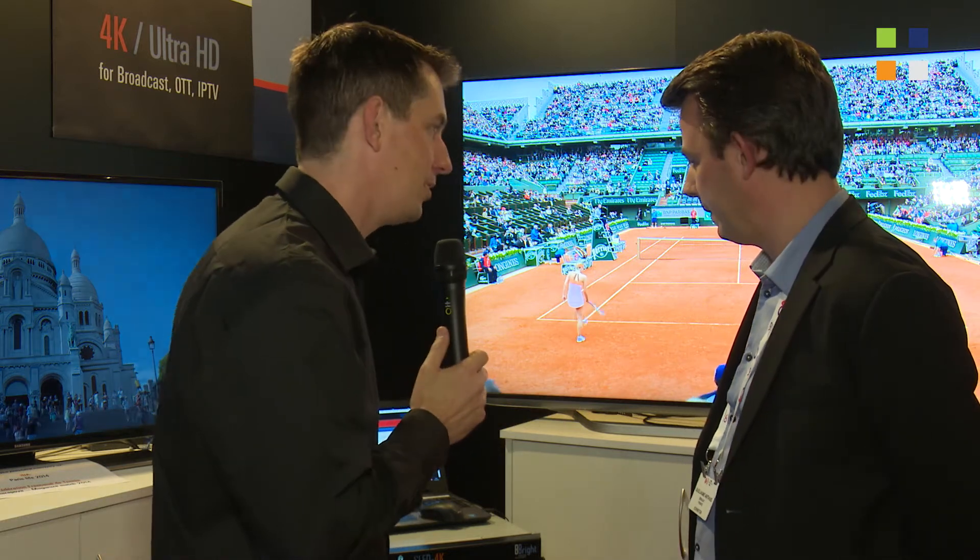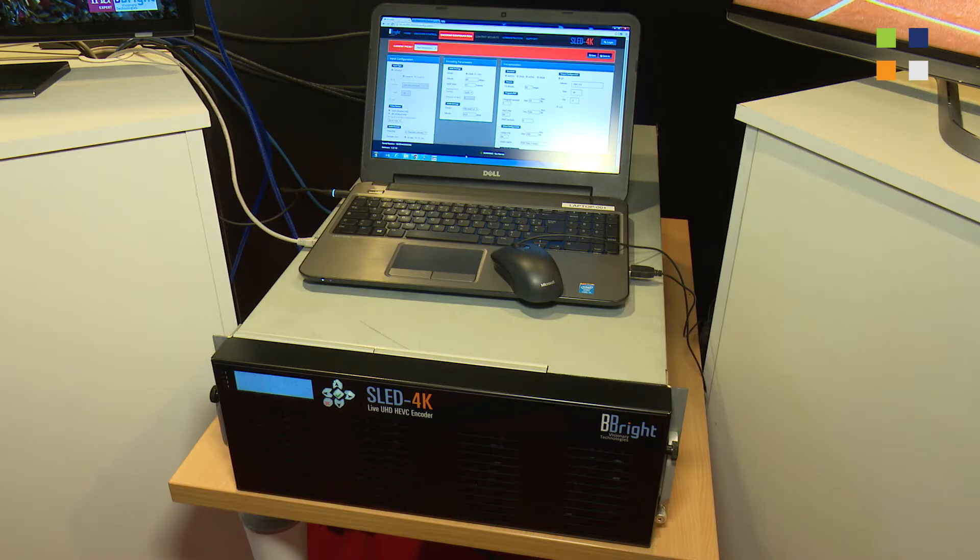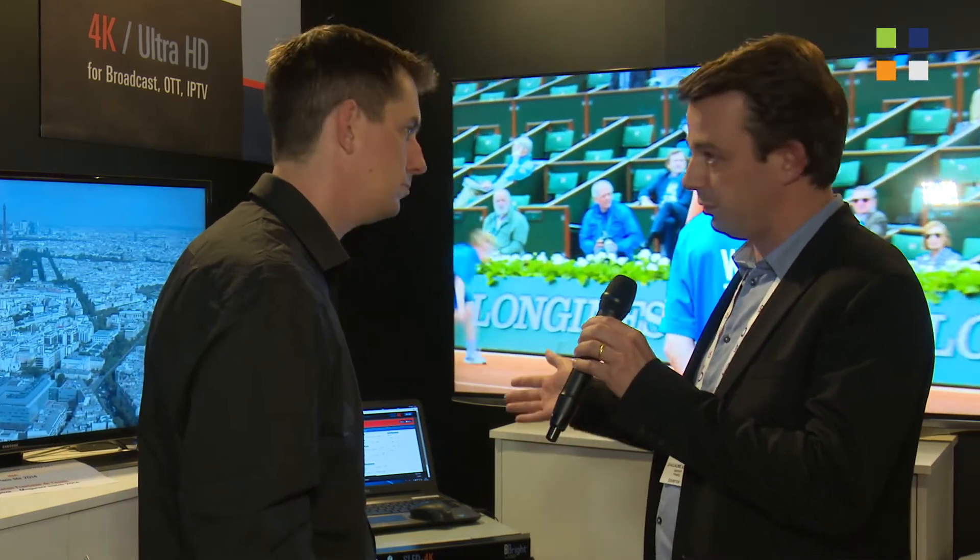Standing here at the booth at IBC, tell us about what you've got here. It's our live real-time 4K encoder dedicated to HEVC compression. It's the first 4RU HEVC-based video encoder. It's a pure software implementation and the product is now ready to be shipped to customers for evaluation and deployment. This product takes a quad 3G SDI signal at 4K up to 60p, and the output will be a transport stream or MPEG-DASH over IP or DVB ISI. We basically target broadcasters, IPTV, telcos and OTT applications with this product.